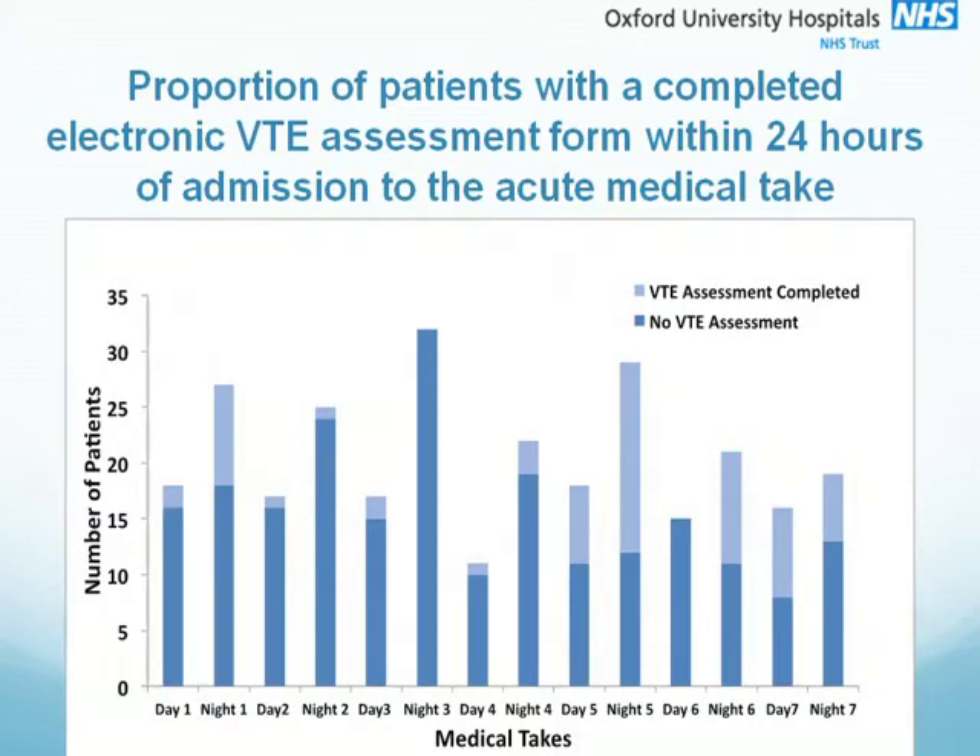The next slide shows a graph of the variability between teams with compliance with the VTE assessments — the darker blue representing those patients without an assessment and the lighter blue those patients with an assessment. Interestingly, it made no difference to compliance if the patients were admitted during the day or during the night, or whether it was a busy or a quiet take.